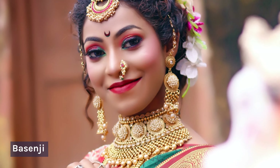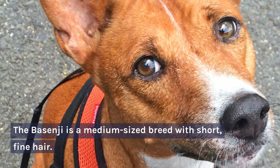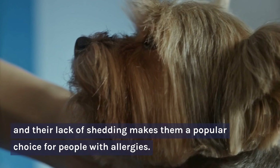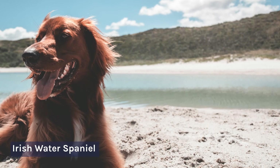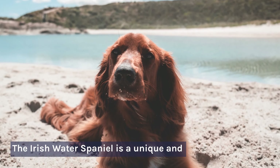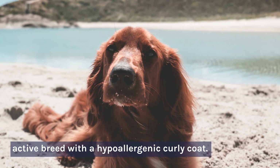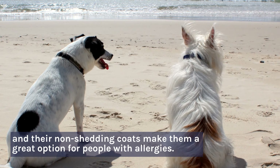Number 6: Basenji. The Basenji is a medium-sized breed with short, fine hair. They're known for being intelligent and curious, and their lack of shedding makes them a popular choice for people with allergies. Number 7: Irish Water Spaniel. The Irish Water Spaniel is a unique and active breed with a hypoallergenic curly coat. They love to swim and play, and their non-shedding coats make them a great option for people with allergies.